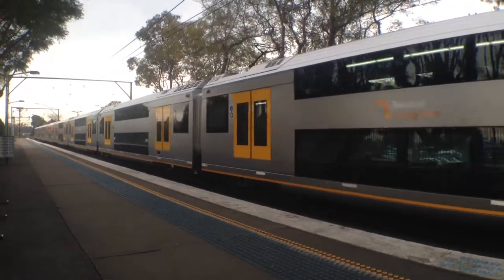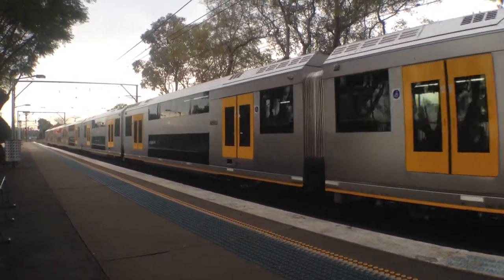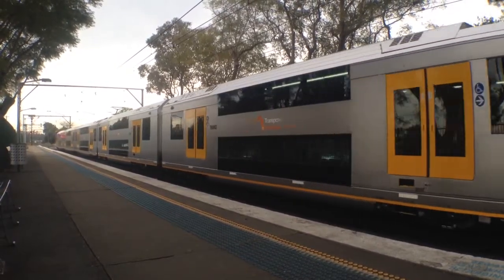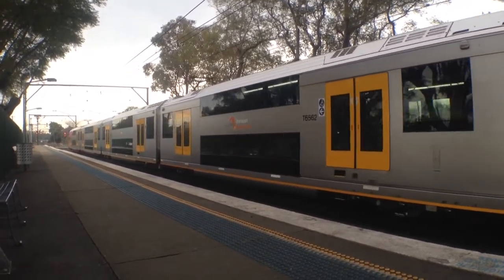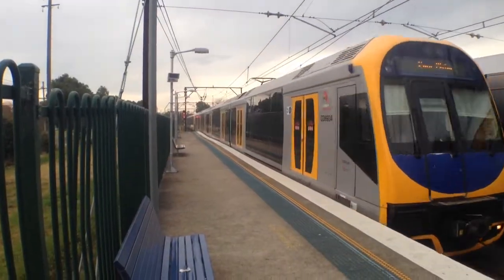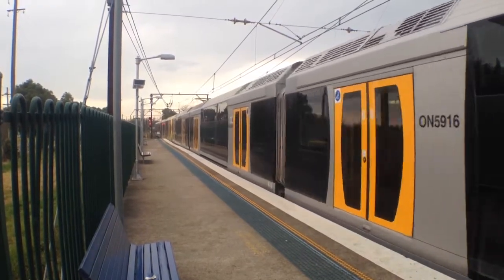Here we have Waratah A62 arriving into platform number 2. The train will terminate and then return to wherever it's going, empty. And here we've got Oscar H16 arriving onto platform number 1. This train will terminate here and then return to North Sydney, stopping all stations.